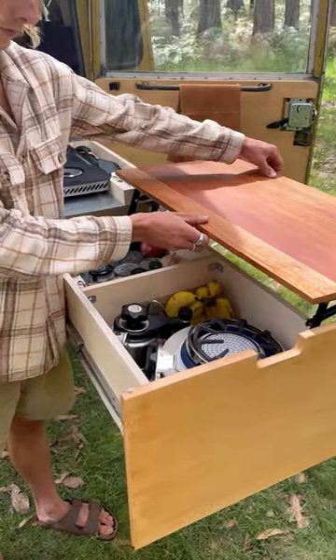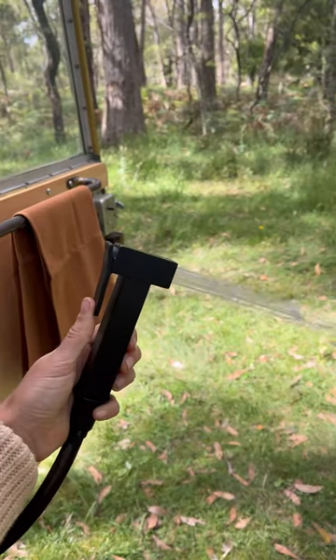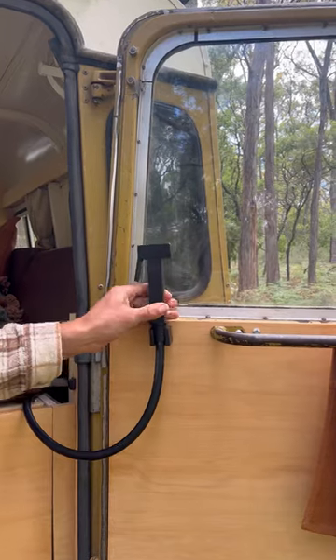On one side is a lift-up countertop that houses our canned goods, other produce, as well as our pots and pans. To access our water, we have a tap that just sits on the back door.